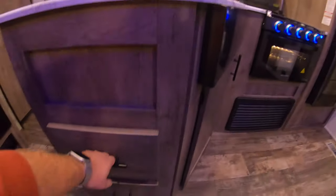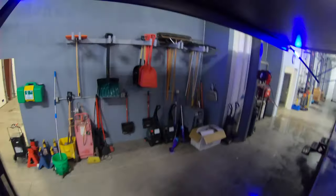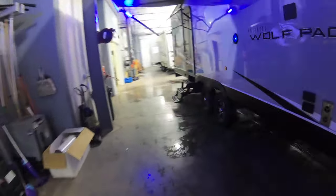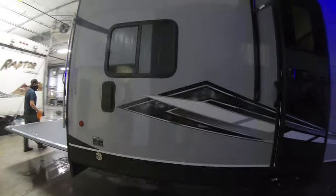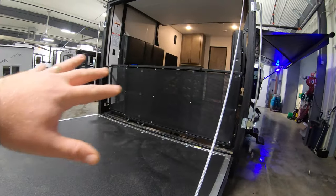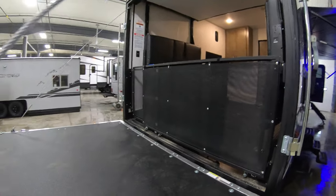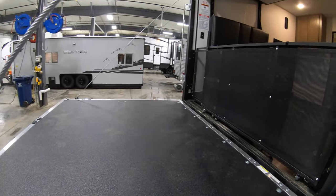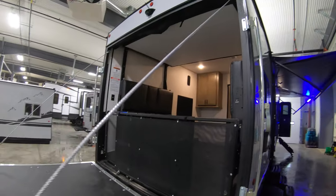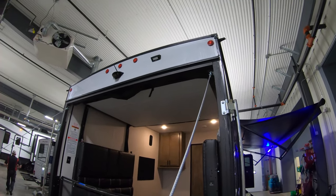We've got more nice drawer storage under the cabinets. Back outside at the garage space — this is a nice deck. You can pull that ramp out and make it enclosed for a little patio back here. Back up to the water, do some fishing, jump in — great area. It does come with a backup camera, and there's a light out here as well, which is really nice.